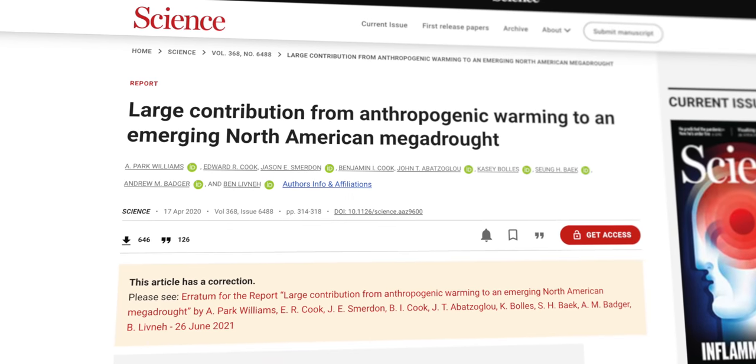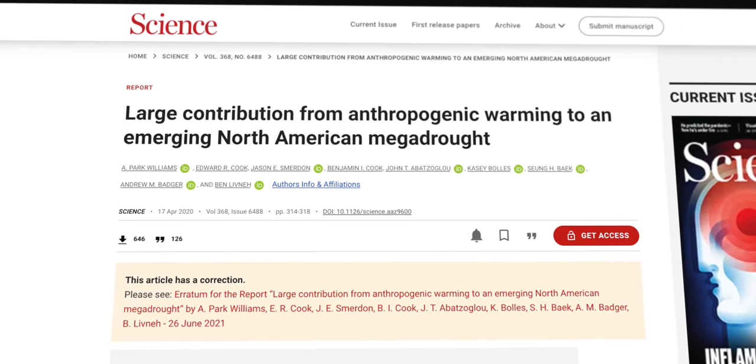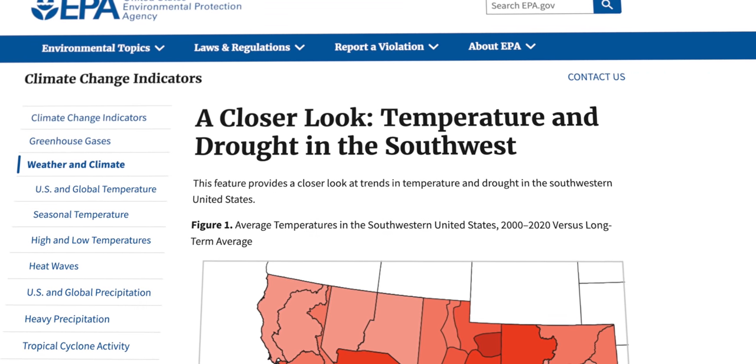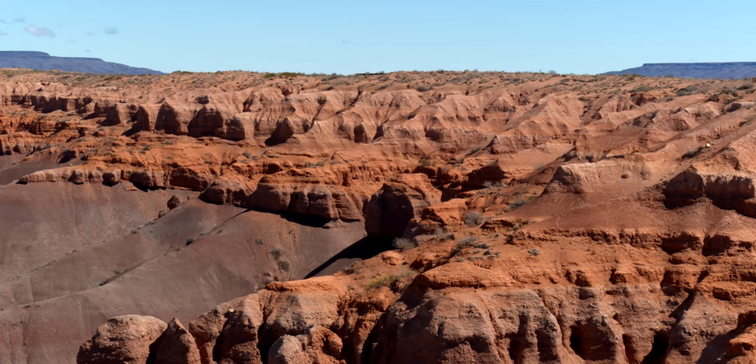Based on a 2020 study, this trend was caused by the first climate change-driven mega-drought hitting the southwestern states. Researchers found that this could be the second dry spell affecting the region in the last 1,200 years. What's happening here is happening in other areas of the world too, but it shouldn't be a surprise.